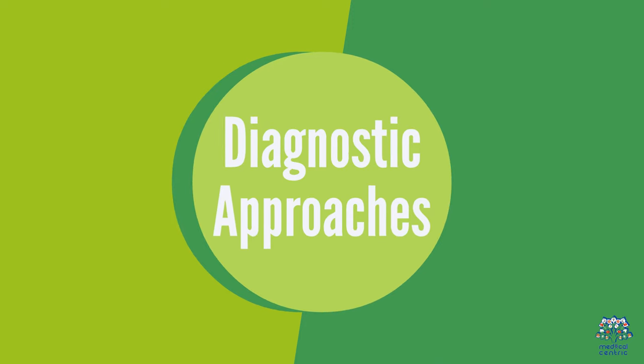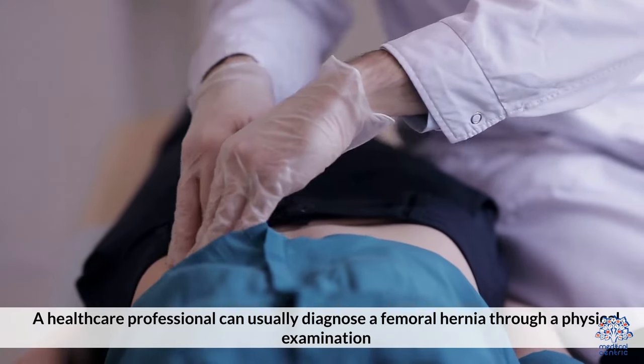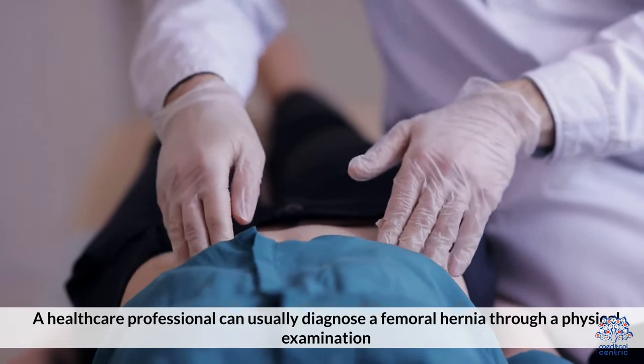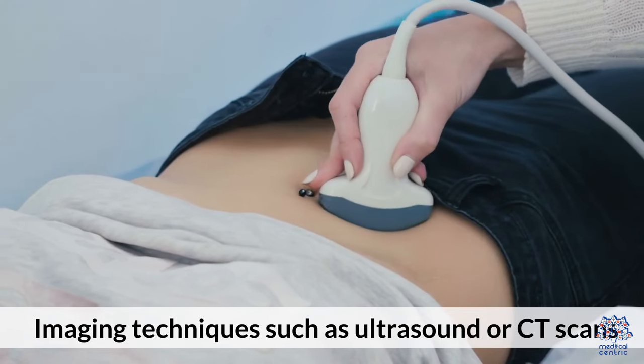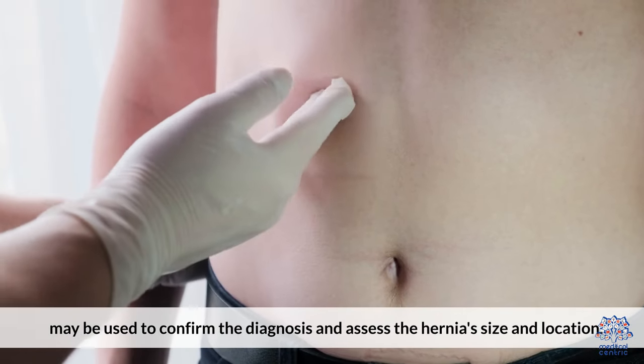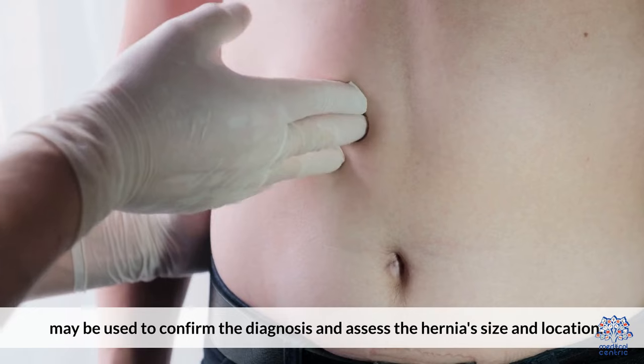3. Diagnostic Approaches. A healthcare professional can usually diagnose a femoral hernia through a physical examination. Imaging techniques such as ultrasound or CT scans may be used to confirm the diagnosis and assess the hernia's size and location.